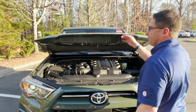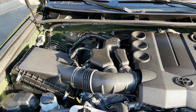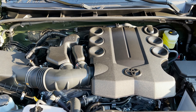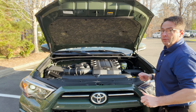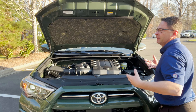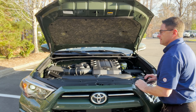Let's talk about engine performance. It's got a 4.0-liter V6 engine matched with a five-speed automatic transmission. That gives you 270 horsepower and 278 pound-feet of torque. It's not a rocket-speed vehicle, but it's not meant to be either. This is tough, reliable, and durable — it's going to last you on the road and off the road. This is tried and true.